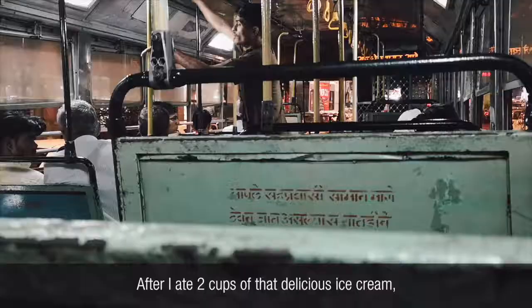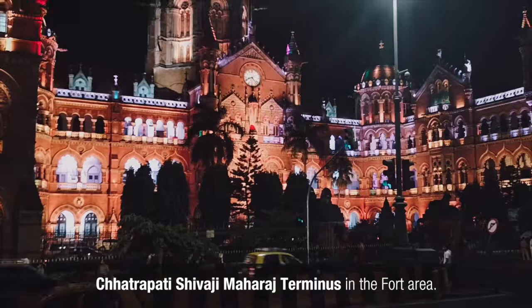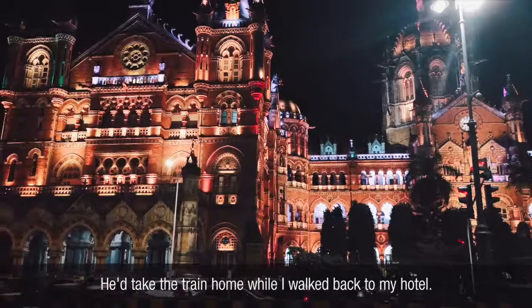After I ate two cups of the delicious ice cream, we hopped into a bus and went back to the Chhatrapati Shivaji Maharaj Terminus in the Fort area. A UNESCO World Heritage Site, this historic gothic building looked beautiful during the day, and it looked absolutely phenomenal lit up at night. Shailesh and I went our separate ways here at the Terminus — he took the train home while I walked back to my hotel.